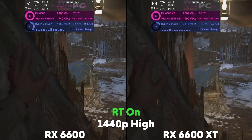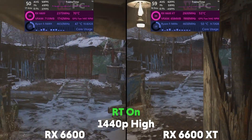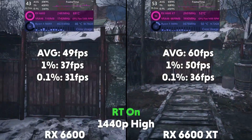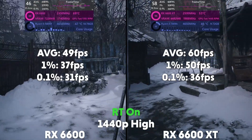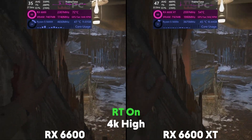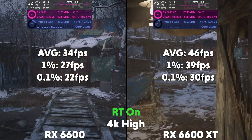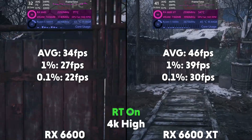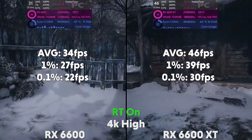Then at 1440p, the 6600 is averaging 49 FPS with a 1% of 37 and a 0.1% of 31, with the XT averaging 60 FPS with a 1% of 50 and a 0.1% of 36. Up to 4K and the 6600 is averaging 34 FPS with a 1% of 27 and a 0.1% of 22, with the XT averaging 46 FPS with a 1% of 39 and a 0.1% of 30.